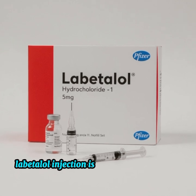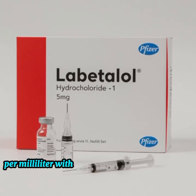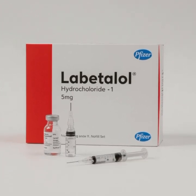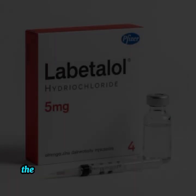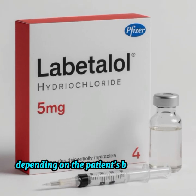Labetalol injection is usually available in 5 milligrams per milliliter, with vials containing 100 milligrams in 20 milliliters, or 200 milligrams in 40 milliliters. The dose is carefully adjusted by doctors depending on the patient's blood pressure response.